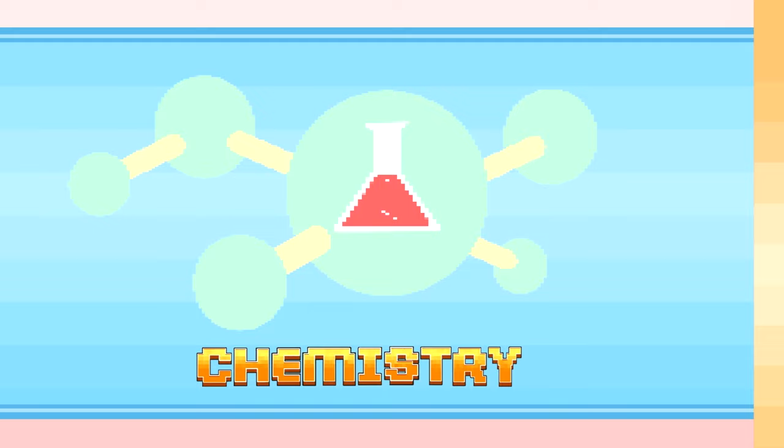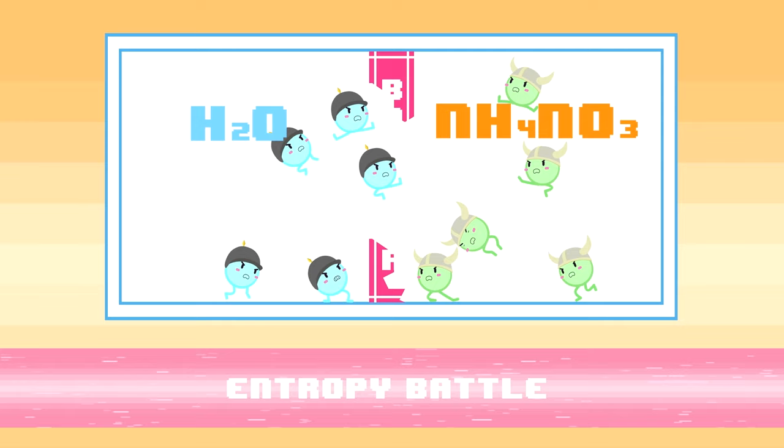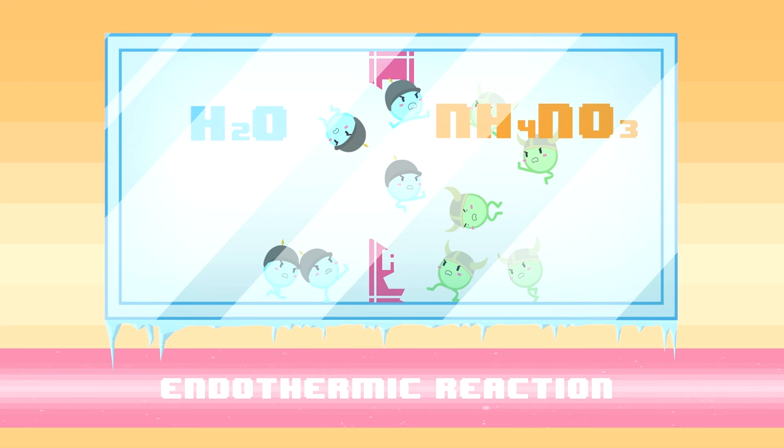But how can something go from room temperature to near freezing in such a short time? The answer lies in chemistry. Your cold pack contains water and a solid compound, usually ammonium nitrate, in different compartments separated by a barrier. When the barrier is broken, the solid dissolves, causing what's known as an endothermic reaction — one that absorbs heat from its surroundings.